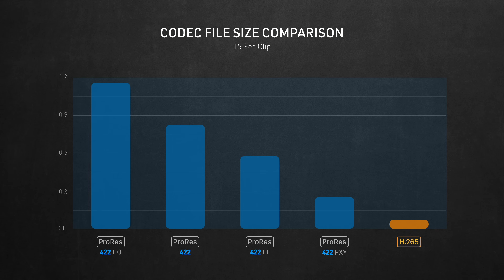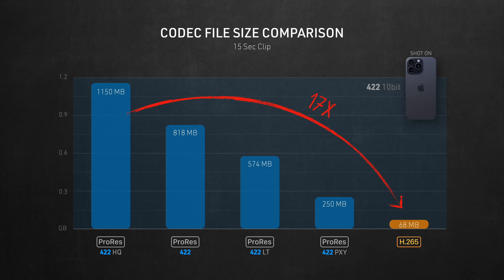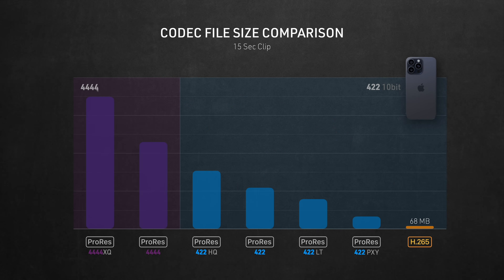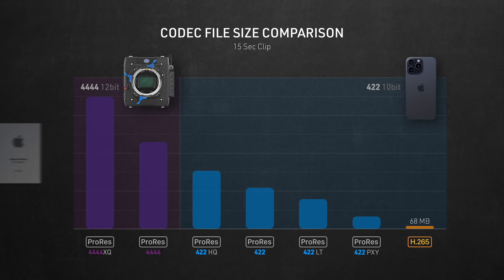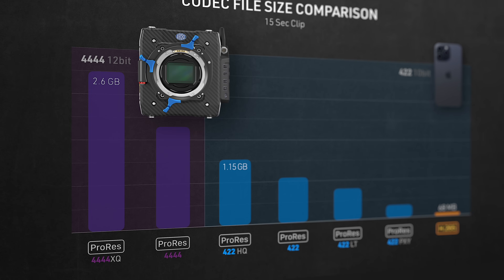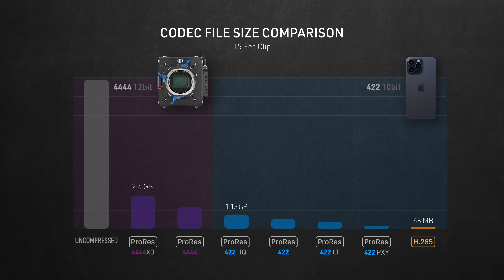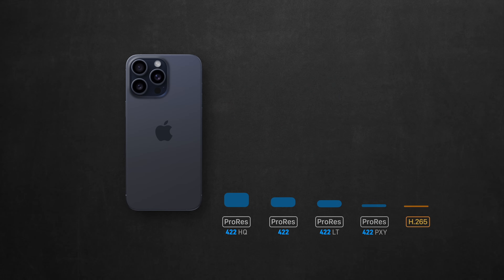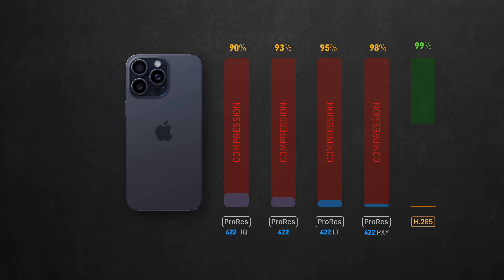To illustrate the massive difference in codec sizes: comparing the same 15-second clip, 422HQ is 17 times bigger than H.265. ProRes also has higher quality flavors — Quad 4 and Quad 4XQ in 12-bit — reserved for cinema cameras. The XQ is estimated to be 38 times bigger than H.265 and more than twice as big as 422HQ. Quad 4 and XQ are the codecs of choice for ARRI cameras, which says a lot about ProRes's high quality standards.